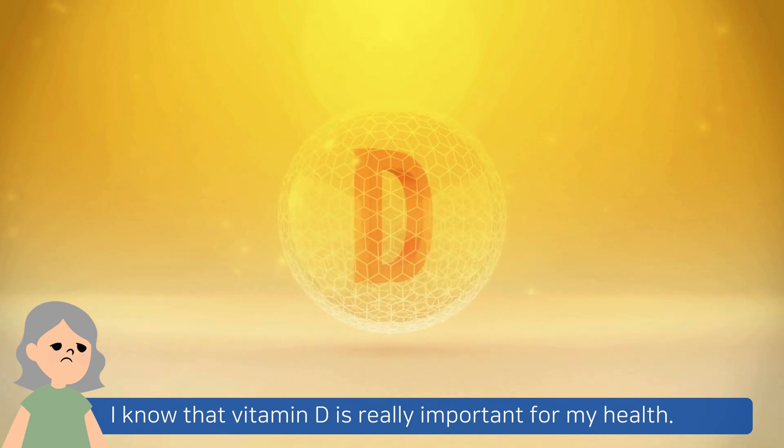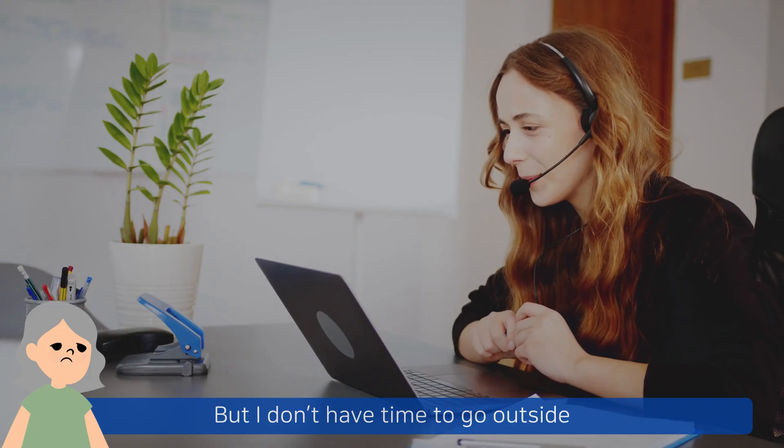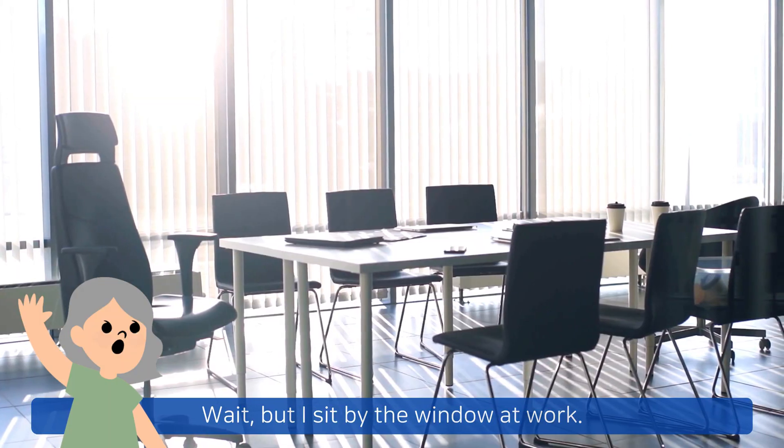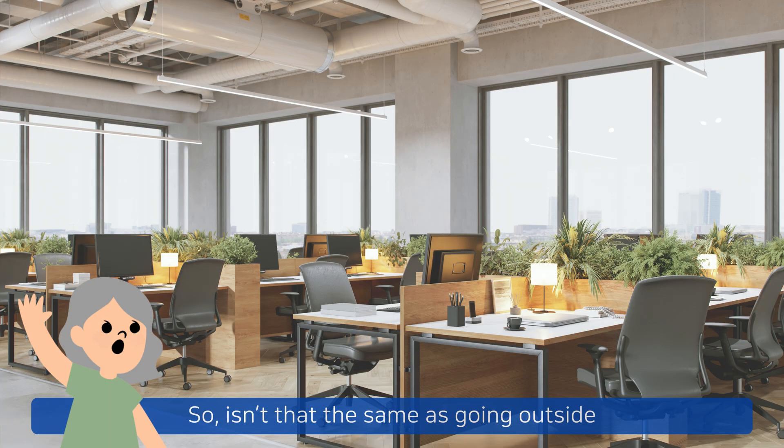I know that vitamin D is really important for my health, but I don't have time to go outside when I'm at work during the day. But I sit by the window at work, so isn't that the same as going outside and getting vitamin D from sunlight?